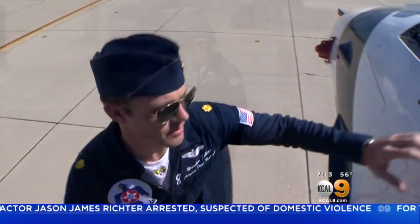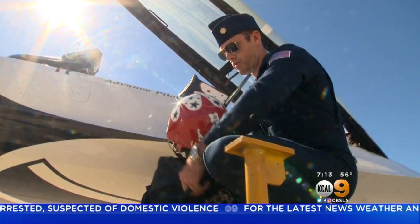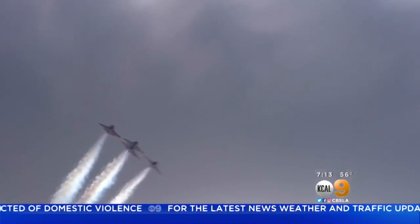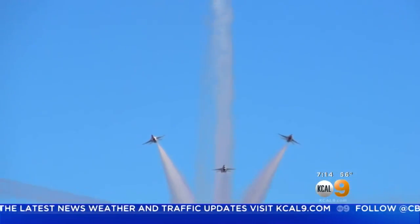Major Felker always knew he wanted to be a fighter pilot. The work to get here was tougher than he ever imagined, but what he gets to do now has made it all worthwhile. Chris Holmstrom, KCAL 9 News.